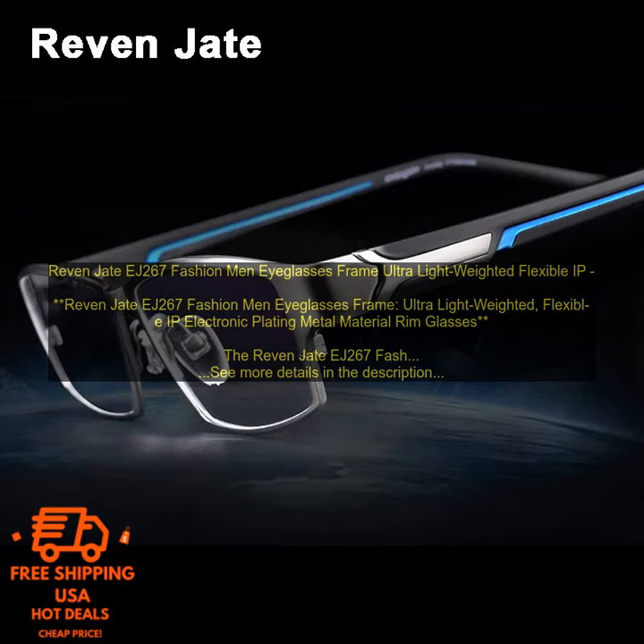Overall, the RIVEN JEJ267 Fashion Men Eyeglasses Frame is a stylish and lightweight option for men looking for a comfortable pair of glasses. Additional details: the frame is made of flexible IP electronic plating metal, is lightweight and durable, features a thin metal rim and curved bridge, comes in a variety of colors, includes a carrying case and cleaning cloth, and is priced at $129.99.